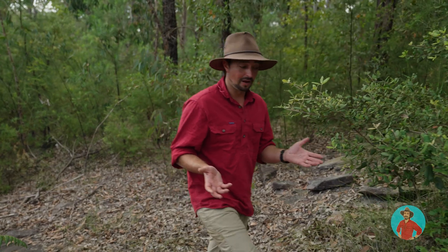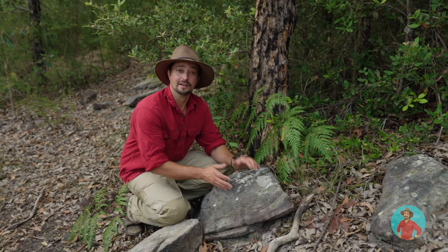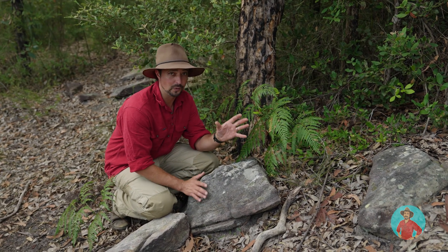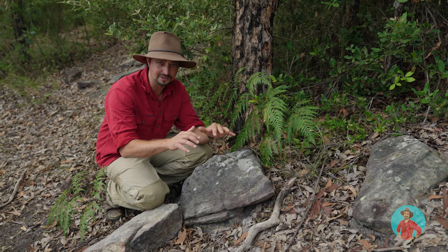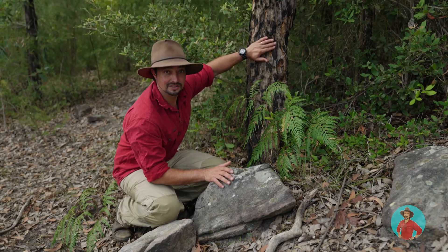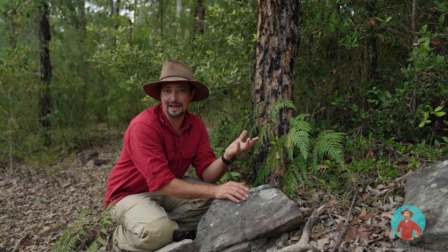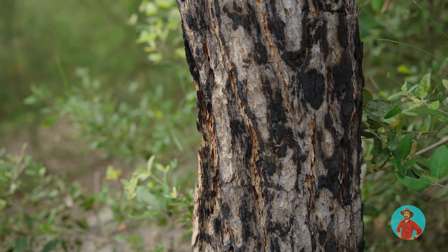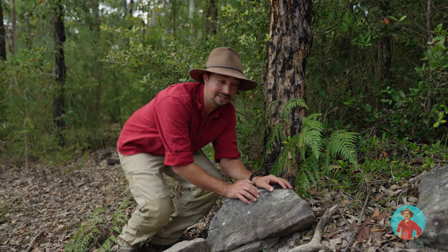There's another reason they like it here — rocks. The rocks provide warmth in winter but also, more importantly, they provide crevices to protect them when the country burns. You can see there's evidence of fire here and it is present throughout their habitat now. So they need somewhere to shelter where they're not going to get burnt during a fire.